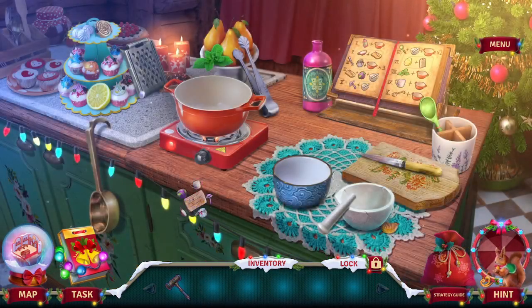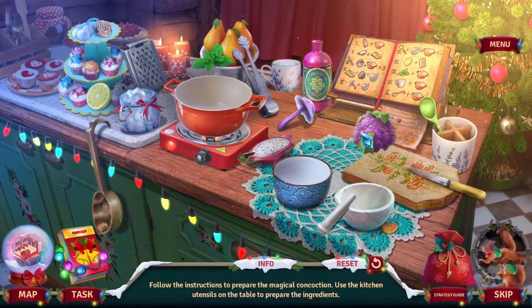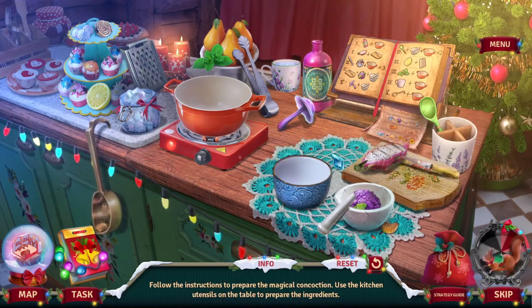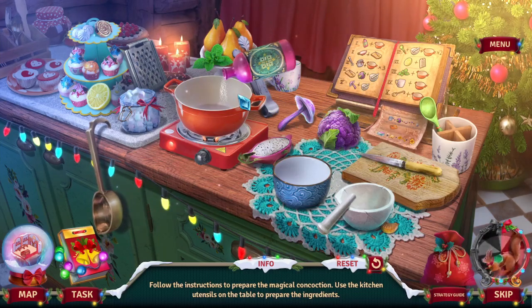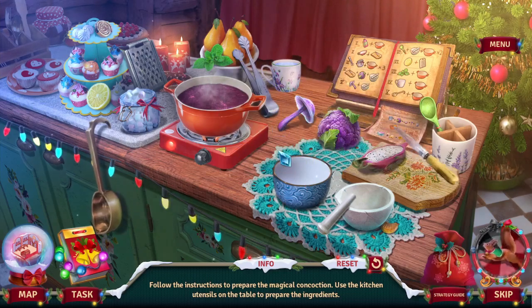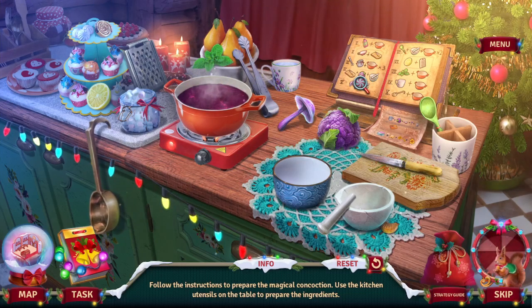Ah here we go. I gotta cut up all the ingredients. Pour liquid and then — follow the instructions to prepare the magical concoction. Use the kitchen utensils on the table to prepare the ingredients. I need some sugar cubes.